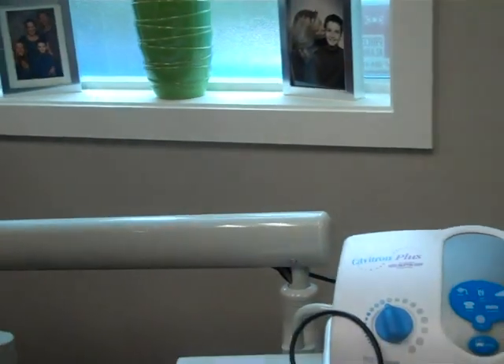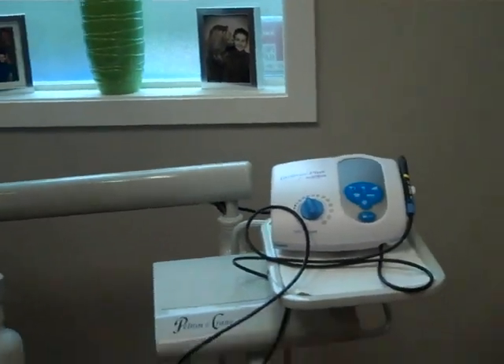The treatment room is set up just for our patients' comfort and to deliver the best hygiene treatment that we can. We take blood pressure and pulse at every appointment. We do full head and neck exams.